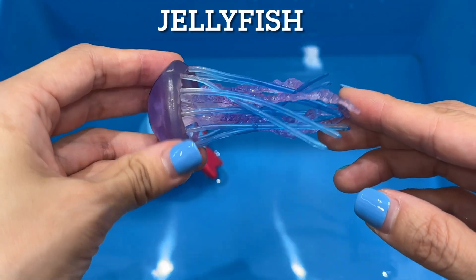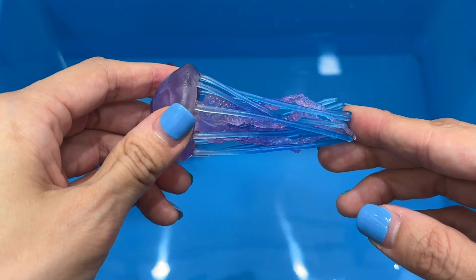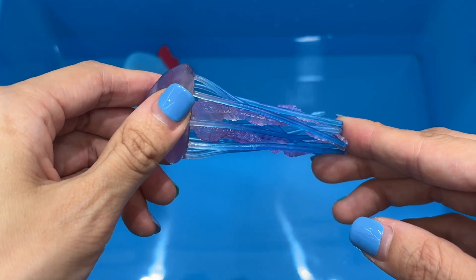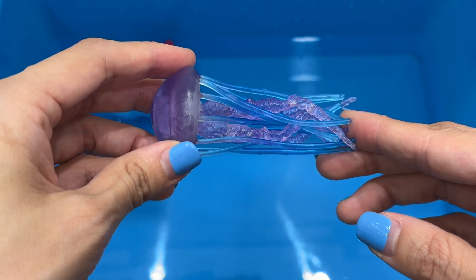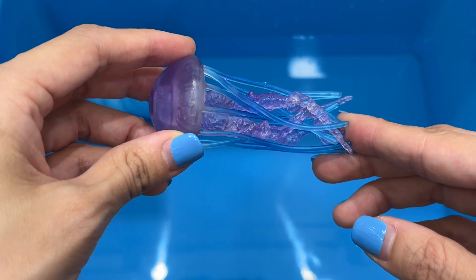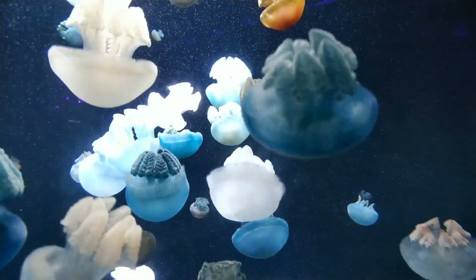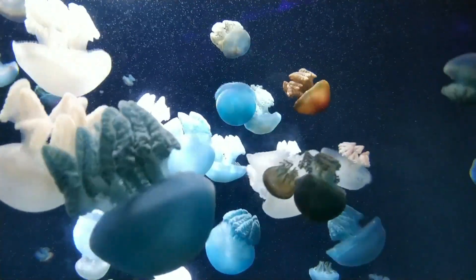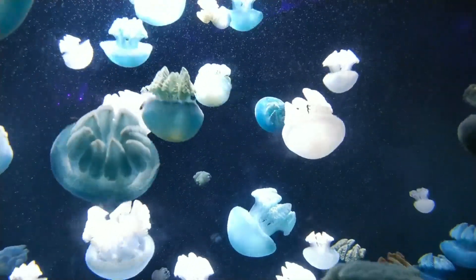Jellyfish. Jellyfish are sea animals with a soft jelly-like body and no bones. They have tentacles or feelers that they use to sting their prey. When stranded on a beach and exposed to the wind and sun, jellyfish dehydrate so don't survive for long.